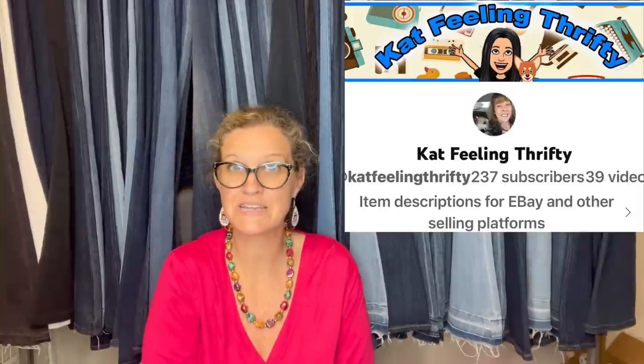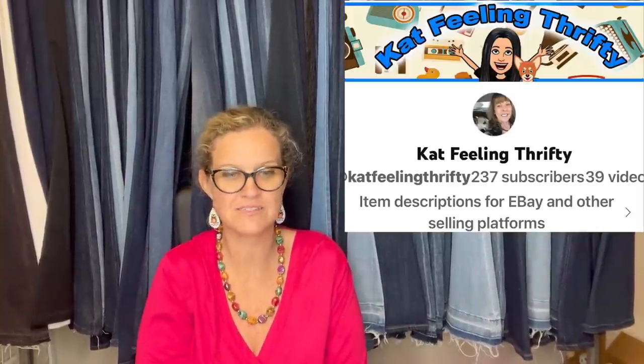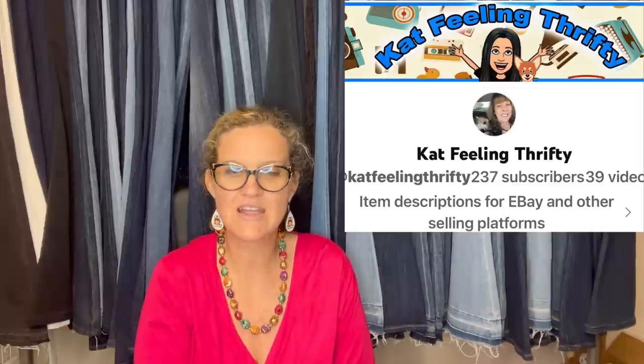This one comes from Kat Feelin' Thrifty — YouTube channel, eBay store, and Whatnot. Found at a local estate auction: bought this one along with a Boxing Nun, both for $8. Sold this for $75 plus shipping, and sold the Boxing Nun last month for $18. It's a vintage Rojos Boxing Punching Alien UFO Roswell Hand Puppet with glow-in-the-dark eyes.